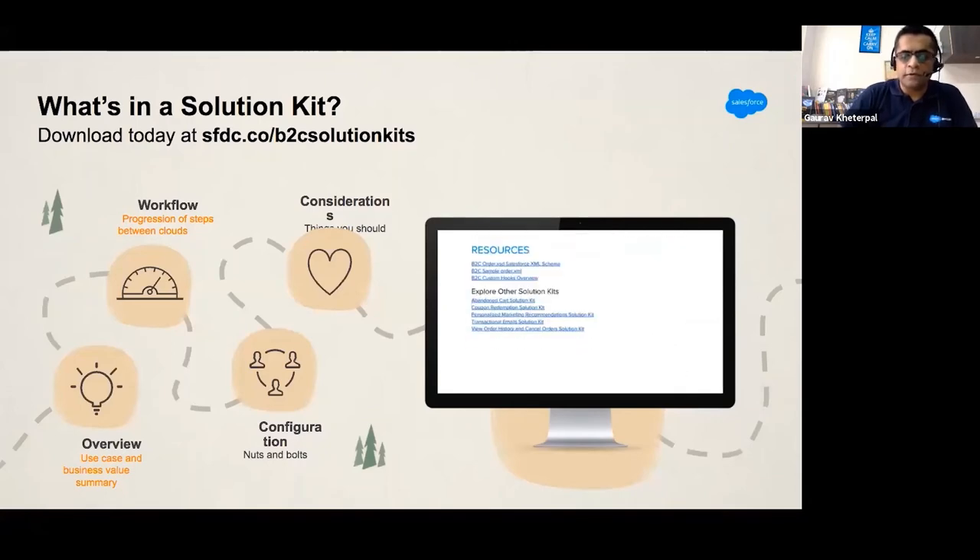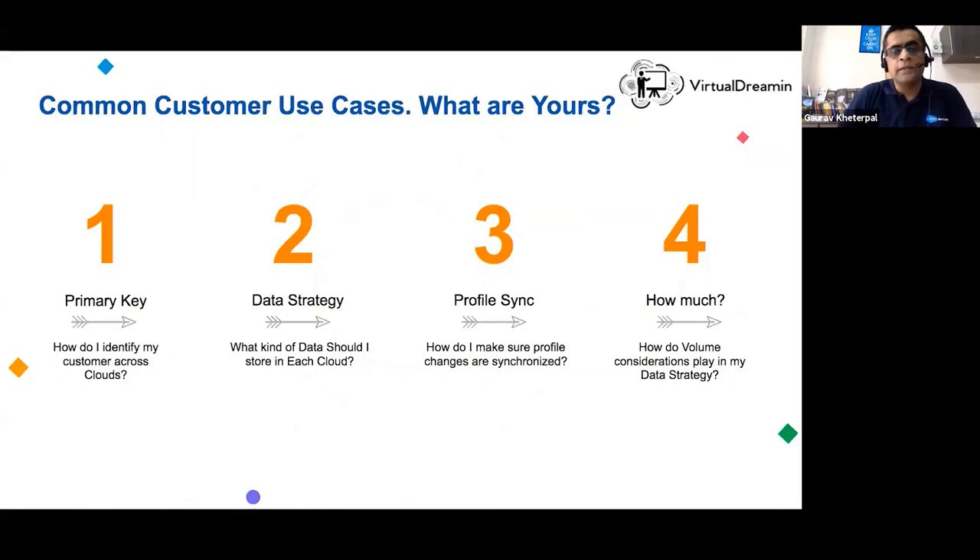As an architect, you need to identify use cases — identify your customers' journeys across each cloud and come up with your data strategy. What data should I be storing in each cloud? For example, if on my e-commerce store built using B2C commerce a customer raises a case — should those cases reside in Commerce Cloud or Service Cloud? If using Marketing Cloud with Commerce Cloud, should emails be triggered from the Marketing Cloud journey or from an external mail service from Commerce Cloud? Data volumes play a large role in the overall data strategy.